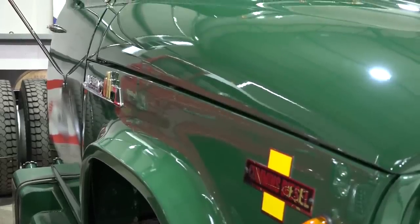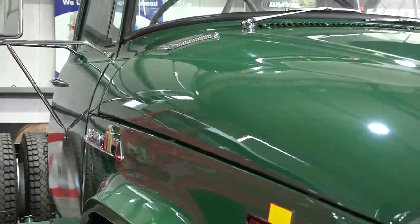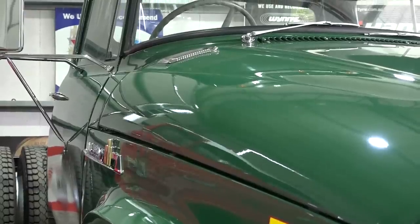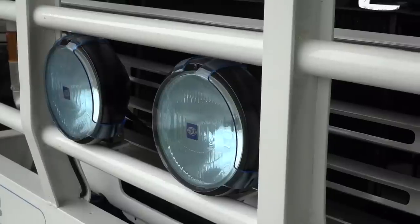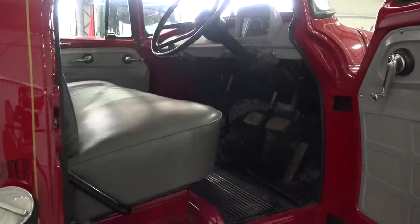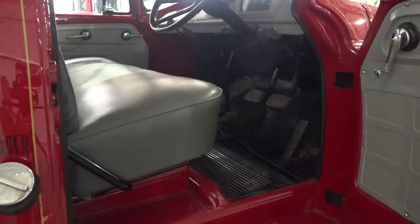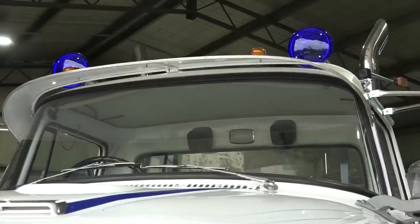Just overall, the trucks around us here — when you found them, were they basket cases or were most of them in fair condition? Most are in fair condition. You sort of pick which ones you can restore. Some things are easier to restore than others. When the bodies and the chassis are good, that's a head start to the restoration.